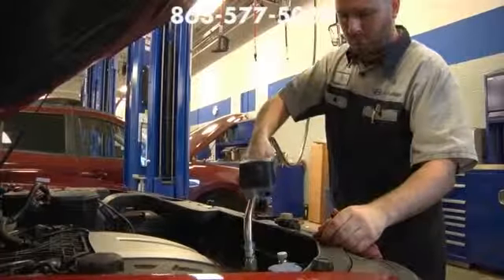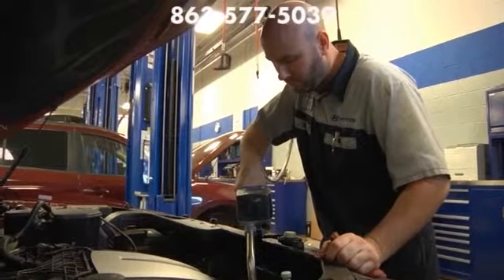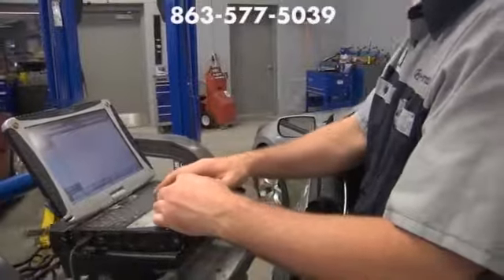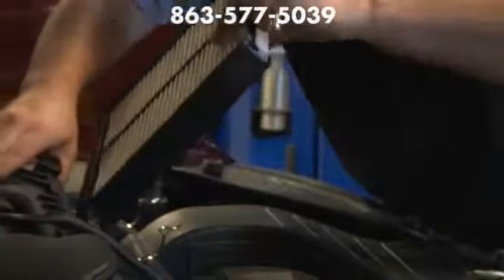From routine maintenance to major repairs, Lakeland Hyundai has you covered. Backed by one of the best guarantees in the business, Lakeland Hyundai's master certified technicians are trained to make sure every vehicle gets genuine Hyundai parts and exceptional quality service.